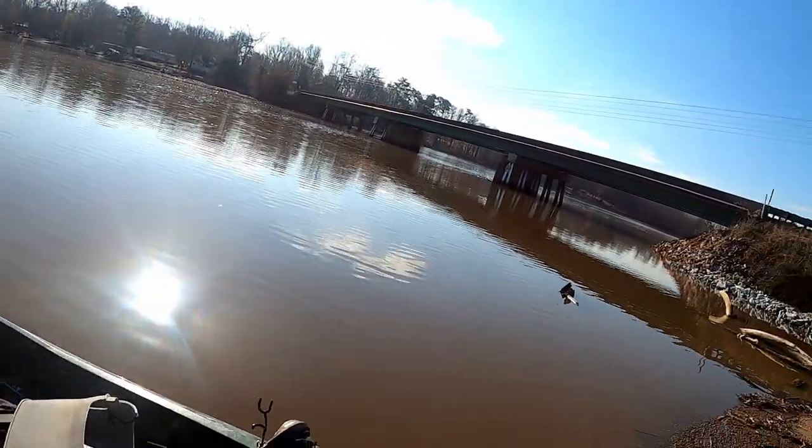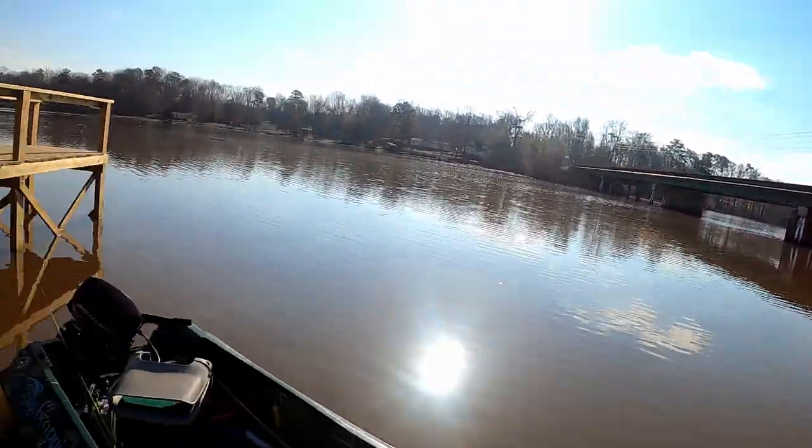I didn't put any gas in the boat, so this right here is going to be our stomping grounds. I got my scale with me, so maybe we'll catch a big one. I don't even know if there's any fish here — we may not even catch nothing. But it's just going to be a lot of trolling motor today. Let's see what we can figure out.